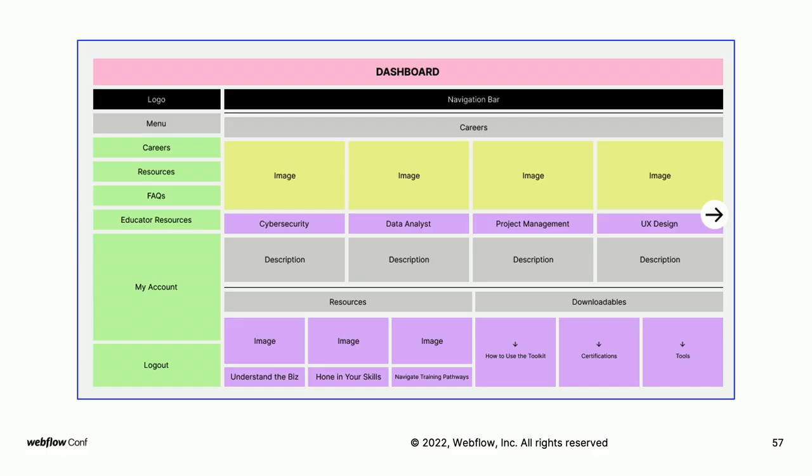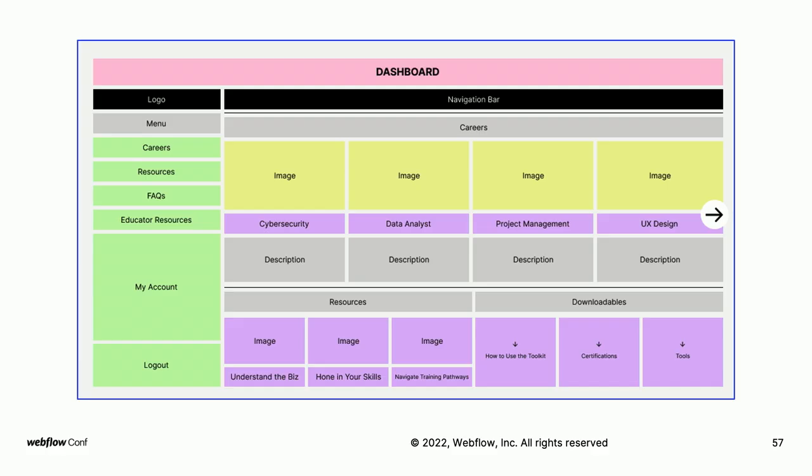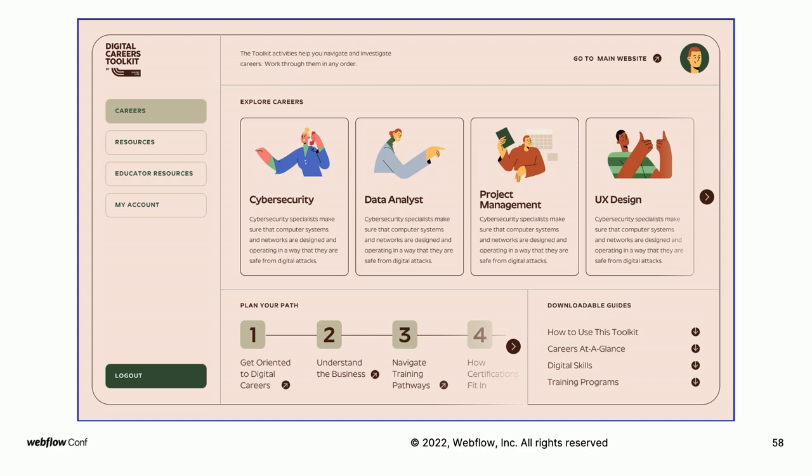Here is the before and after — we've incorporated everything from the sitemap. At the top we've got the navigation bar, the different career types, the 'Plan Your Path' area, downloadable guides, and buttons on the left-hand side. It's not verbatim, but it gives you an overall structural highlight and idea of what that would ultimately look like. You can see the structure is really similar in terms of logo, overall menu, and other items.